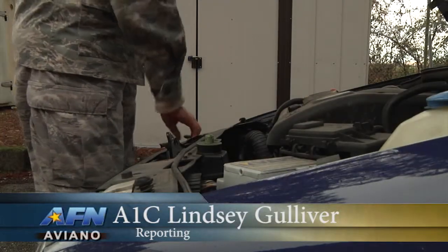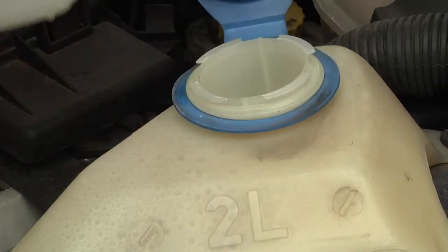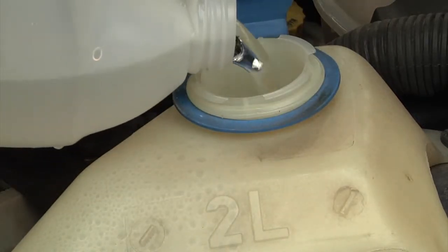With the winter season upon us, Tech Sergeant Adrian Hall from the Aviano Safety Office has some advice on how to keep your vehicle winter ready.